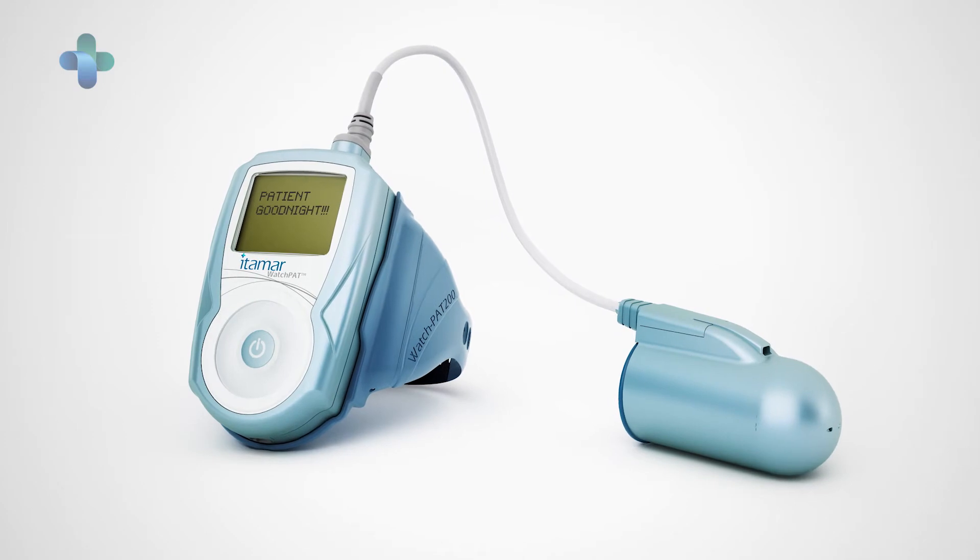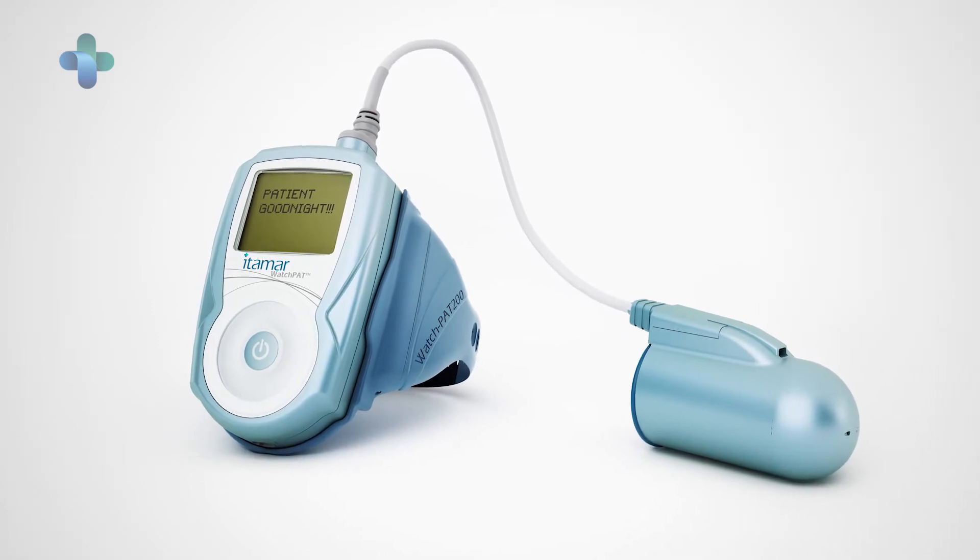They had expressed an interest about using that home sleep testing device in their AFib patients, particularly because they had recognized the relationship between obstructive sleep apnea and atrial fibrillation.